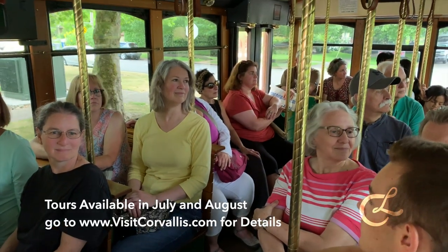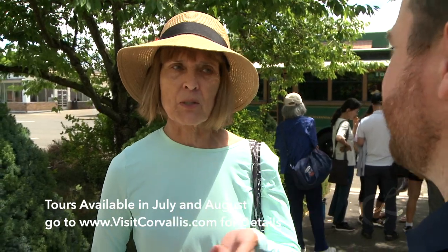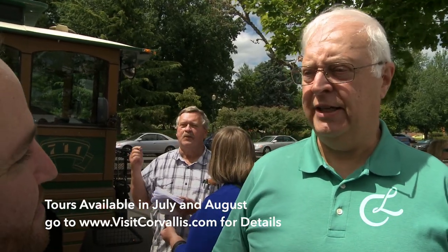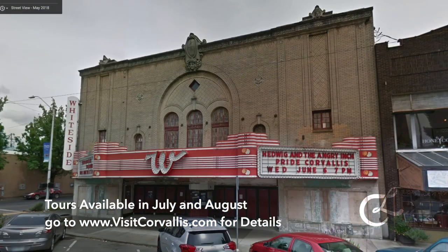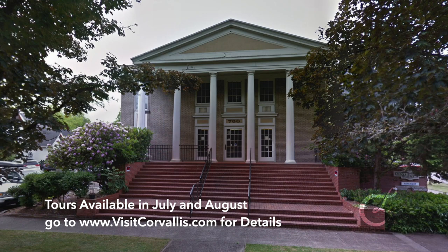I try to come every summer I'm in town because it's so interesting, and I love history, and there's so much history in Corvallis we just don't know about until we go on a tour like this. There was a nice mix of different kinds of architecture, and the tour guide was very good — she gave a good background on each of the different houses. I thought it was interesting to hear about the people who lived in the houses, not just the architecture itself.